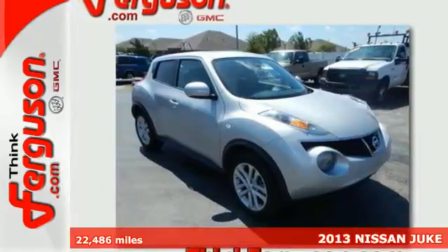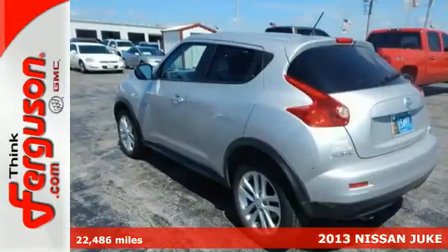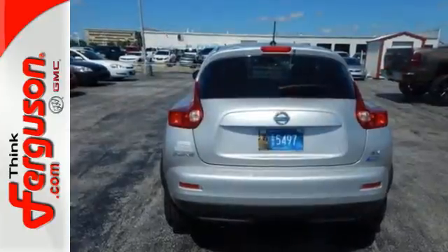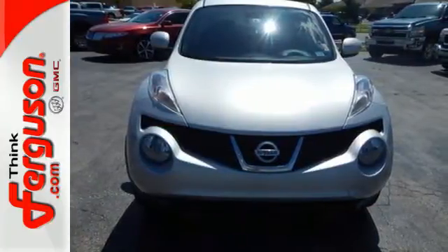It's a 2013 Nissan Juke! This crossover is the perfect size to seat 5 and still thrill you. From the arresting appearance to standard features like Bluetooth connectivity, a multifunction steering wheel, and power windows, locks, and mirrors, the Juke is built to excite.